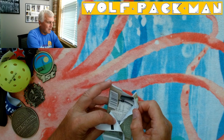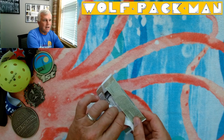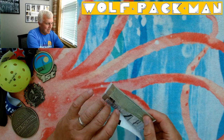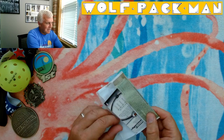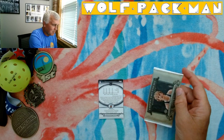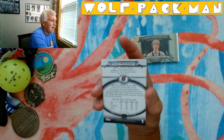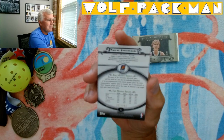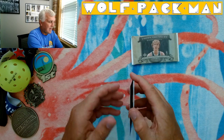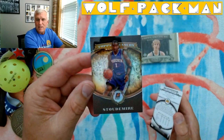We've got a serial numbered card — 322 of 999. That's probably a rookie card. That'd be cool if it was a Russell Westbrook. It's an Amar'e Stoudemire serial numbered card. That's interesting. There you go — Amar'e Stoudemire on the back. Wow, these are sharp. Check that out.